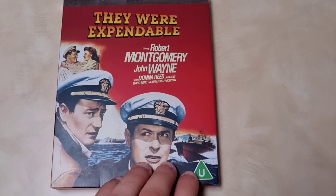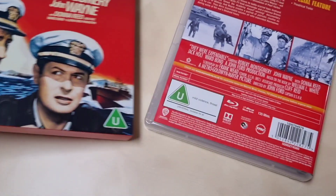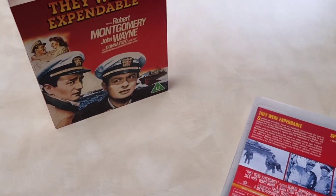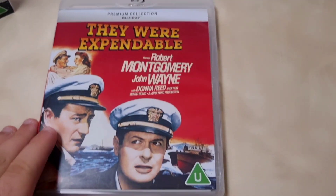Here's the front — really nice artwork with John Wayne and the rest of the cast. Here's the back — the only bonus feature is a theatrical trailer, which is a bit disappointing, but you do get stills from the movie. It's a 2020 release. It comes with a really nice slip that slides off easily — plastic but sturdy.